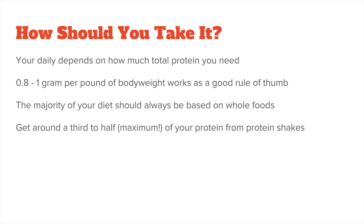Now that you know about the pros of pea protein powder, how should you take it? Your daily dose of protein supplements will depend on how much total protein you need to consume every day. Like I mentioned earlier, 0.8 to 1 gram per pound of body weight works as a good rule of thumb. But keep in mind that the majority of your diet should always be based around whole foods, which applies not only to protein but all macronutrients. So try to build your diet around quality protein sources and use protein powder only as a supplement and not as a substitute.